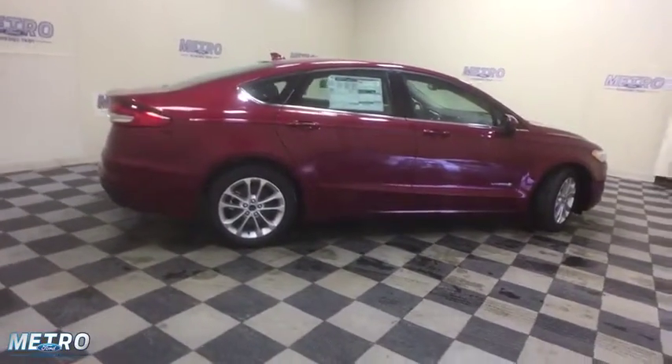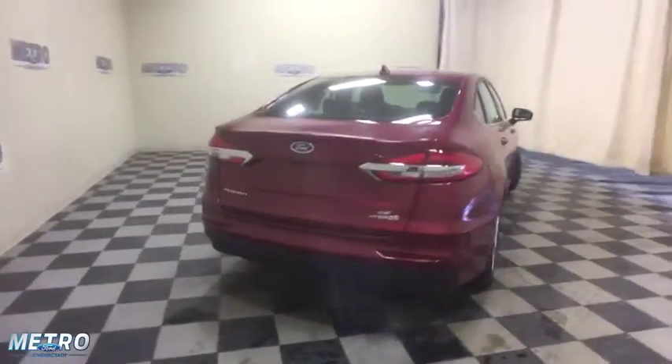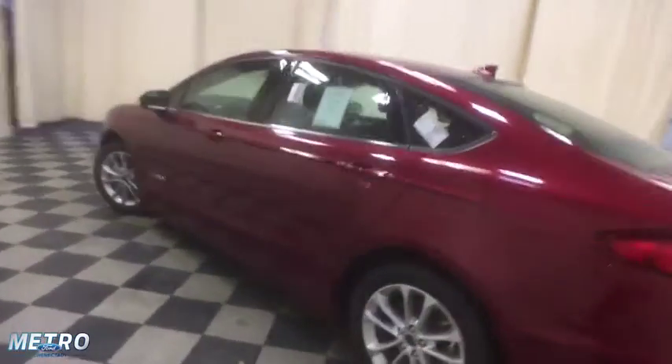Power passenger seat, traction control, navigation system, dual airbags, power steering, four-wheel disc brakes, compass, trip computer, security system, rear window defroster, electronic stability control.